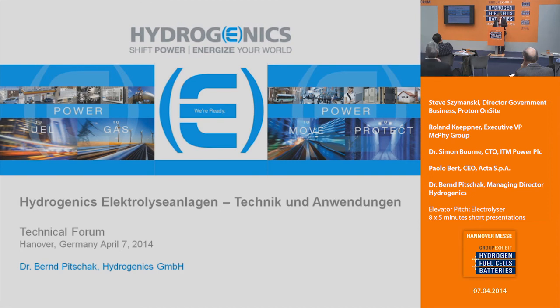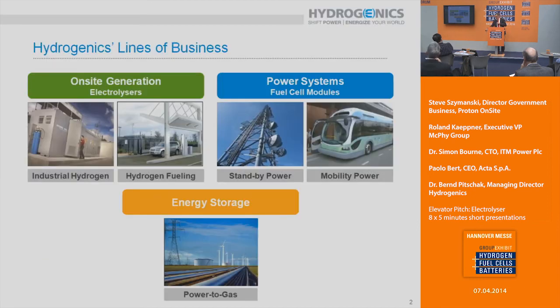Good afternoon, ladies and gentlemen. It's my pleasure to present Hydrogenics and its products, especially in electrolysis. Hydrogenics was founded in 1995 and has three main business units: on-site generation — focusing on industrial hydrogen as well as hydrogen fueling; fuel cells, in our power systems division for standby power and mobility applications; and the newest business segment, energy storage, launched around 2008, covering power-to-gas.